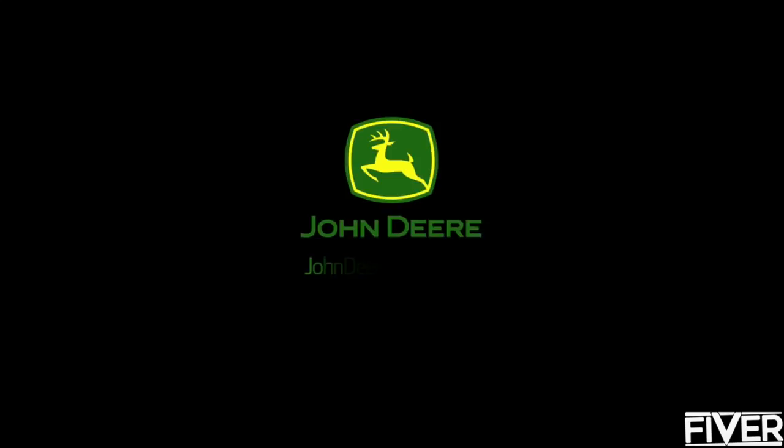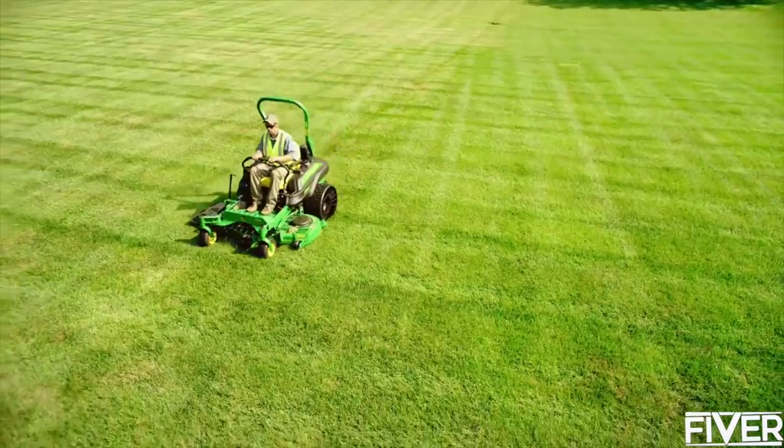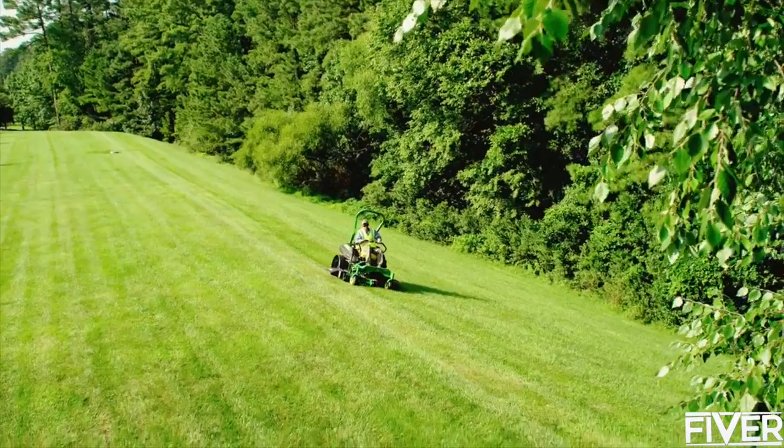For more on the Michelin X-Tweel Turf, go to JohnDeere.com/tweel. Supplies are limited.